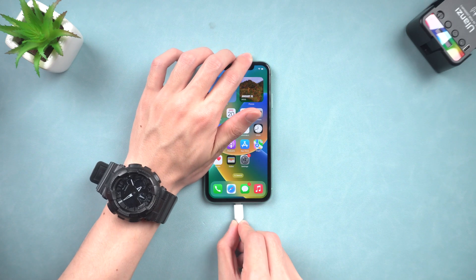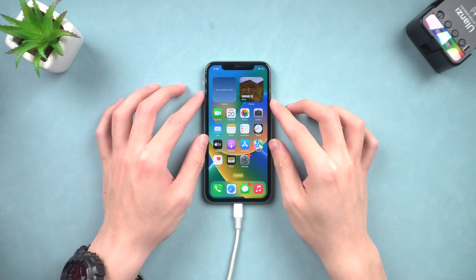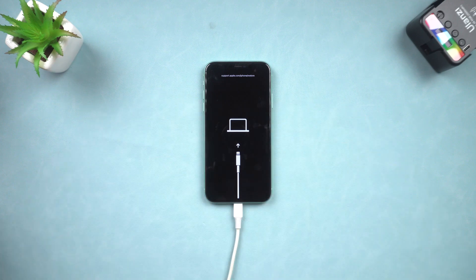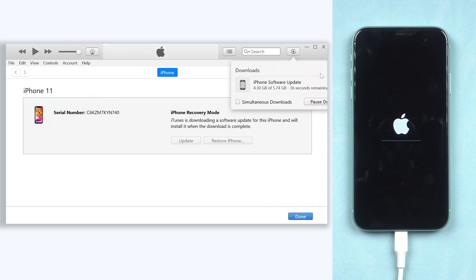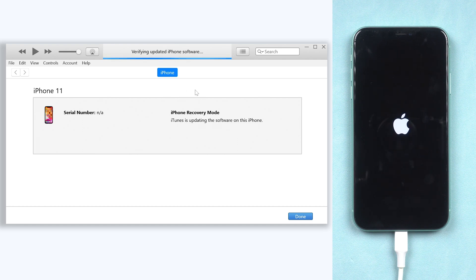Method 5: Repair iPhone 11 Ghost Touch with iTunes or Finder. Open iTunes or Finder and connect your iPhone to it. Now we need to put your iPhone in recovery mode — press volume up, then volume down, then press and hold the power button. Keep holding until the recovery mode screen shows up. You should see iTunes or Finder pop up a window — choose Update. iTunes or Finder will begin downloading the firmware to fix your iPhone. Once the download is done, it will begin to fix your iPhone 11. It takes a long time, so I will speed up the process.